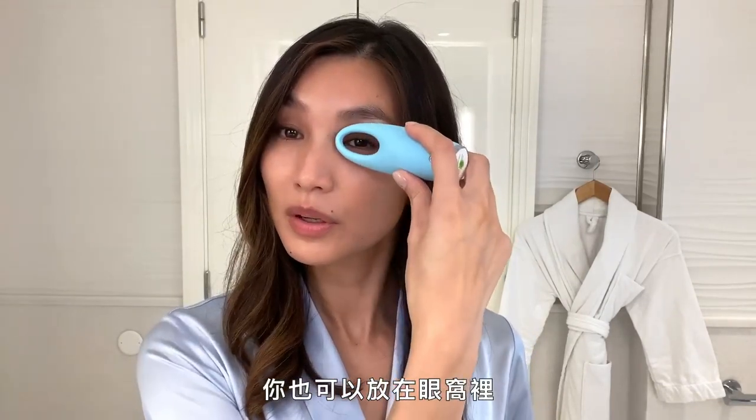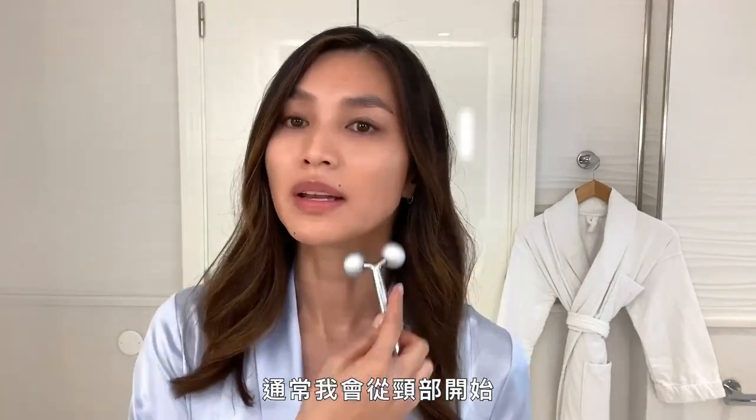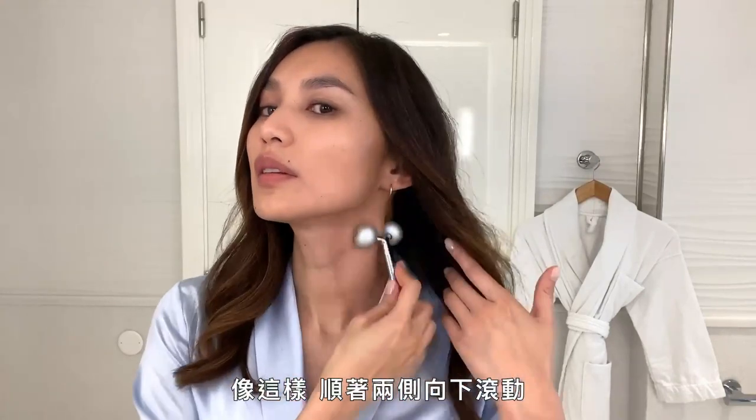And you can also put it right into here. Roller — usually I like to start with my neck. I will go like this, down the sides, bring it in.